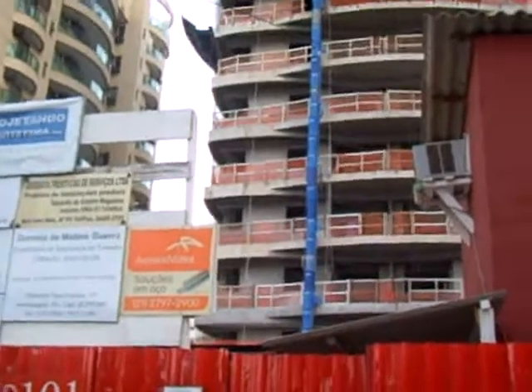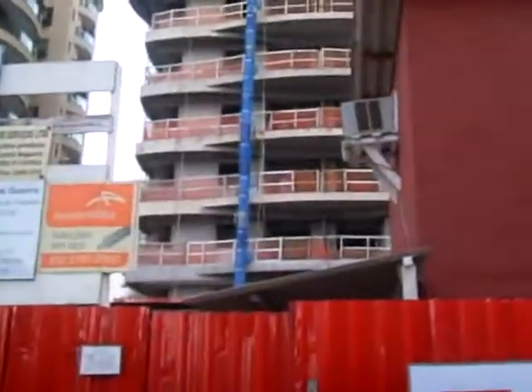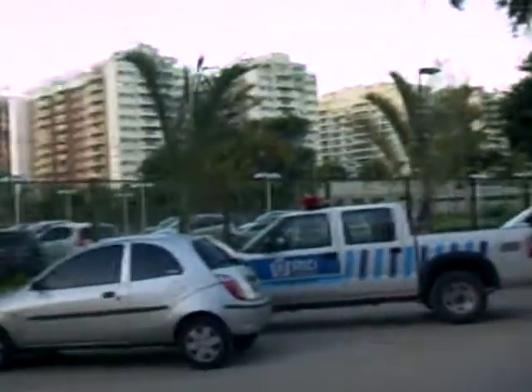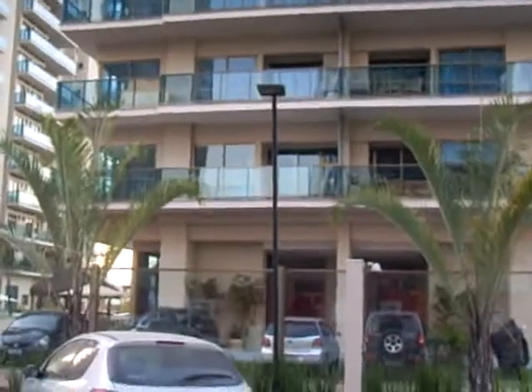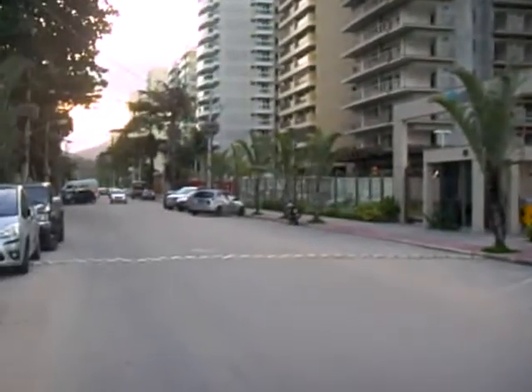And this is the one where I have units. We also have a unit in that one over there. And this building here — it's named Grand Village. That's a view of the street.